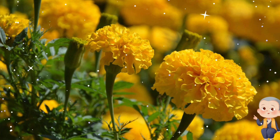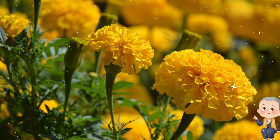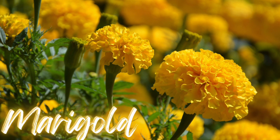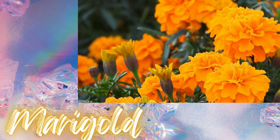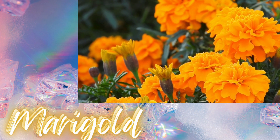Now, let's talk about a flower that's known for its vibrant colors and strong scent. What could it be? Correct, it's a marigold! Did you know that marigolds are often planted in gardens to keep pests away from other plants?